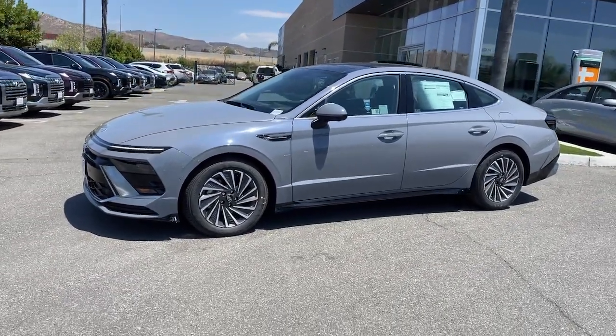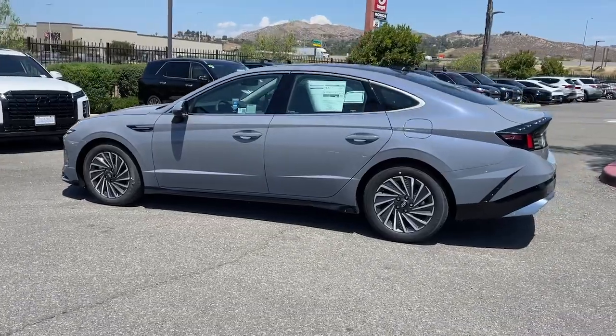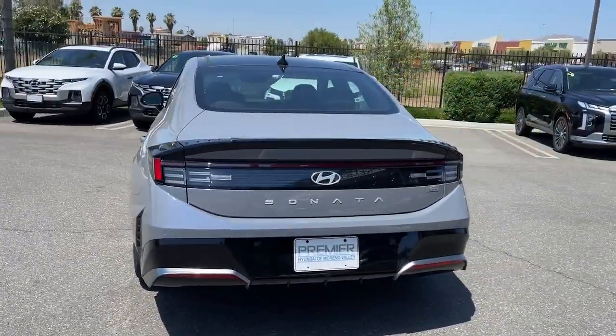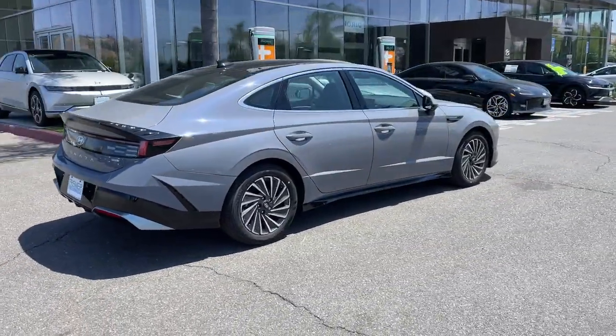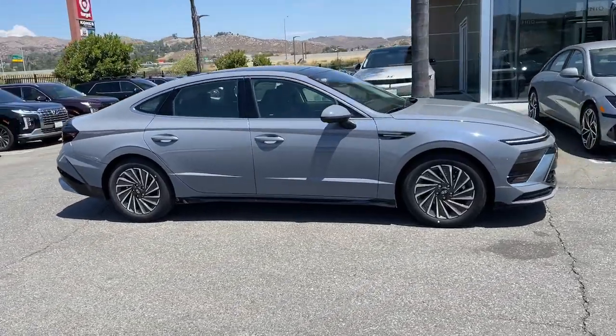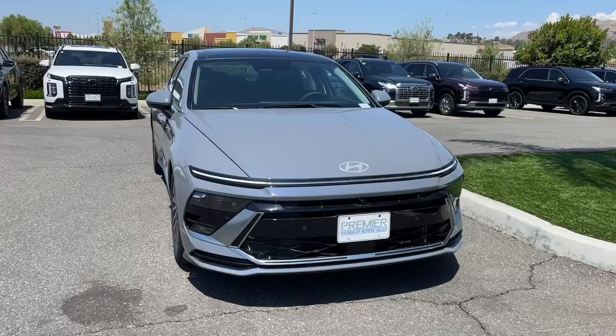Get into the 2024 Hyundai Sonata Hybrid. This eco-friendly Sonata Hybrid delivers a seamless blend of electric efficiency and gas power, standard driver assist features, a comfortable quiet cabin, and class-leading passenger space. A suite of standard amenities and silky smooth ride make this mid-size four-door sedan ideal for your family.